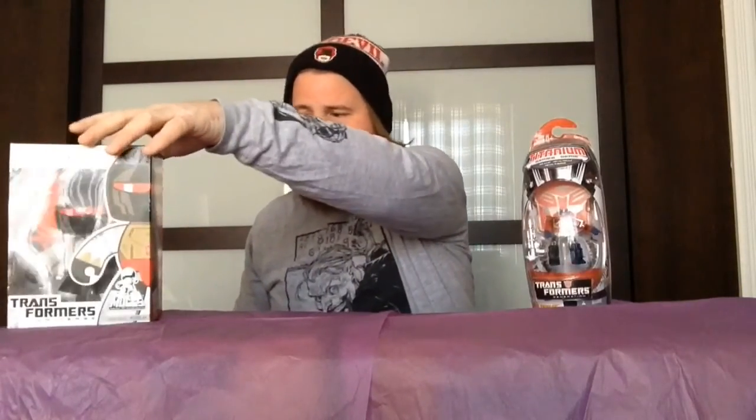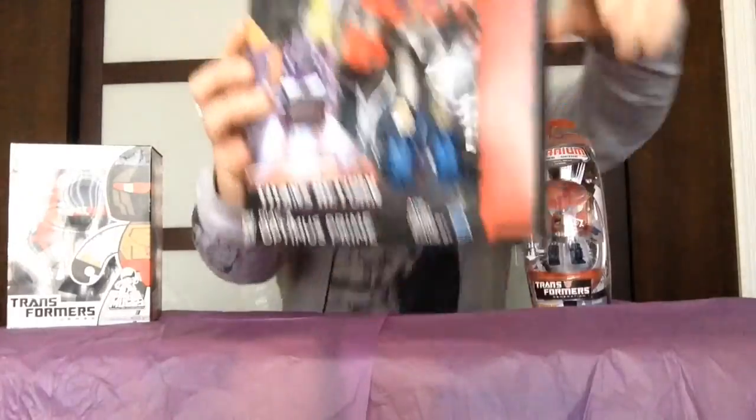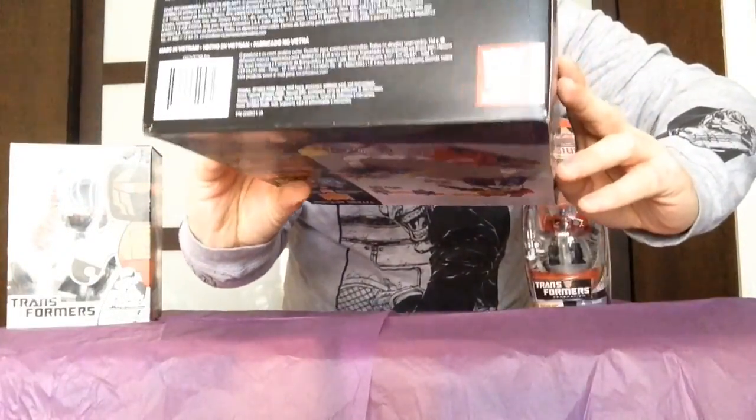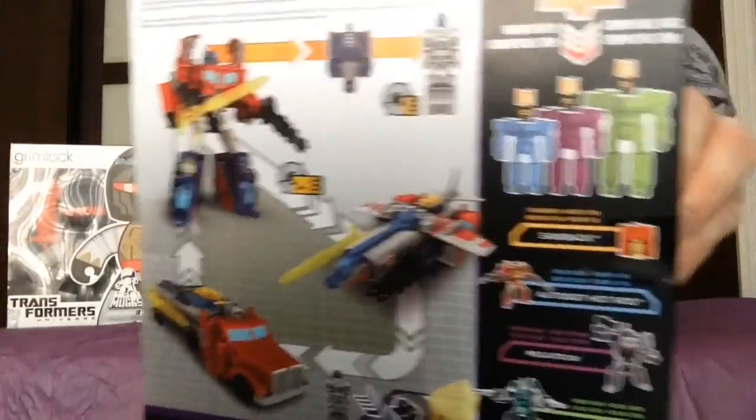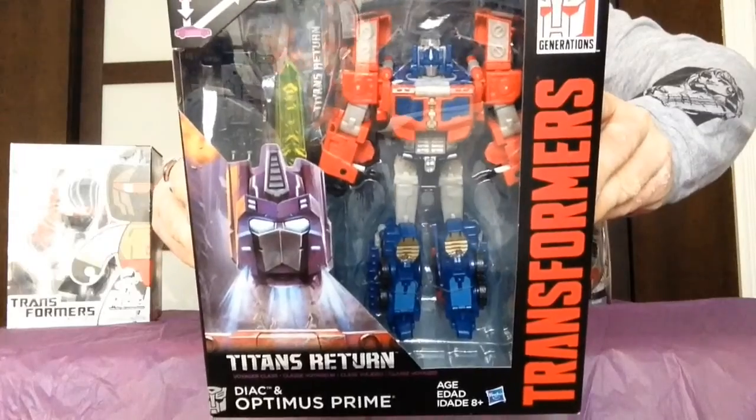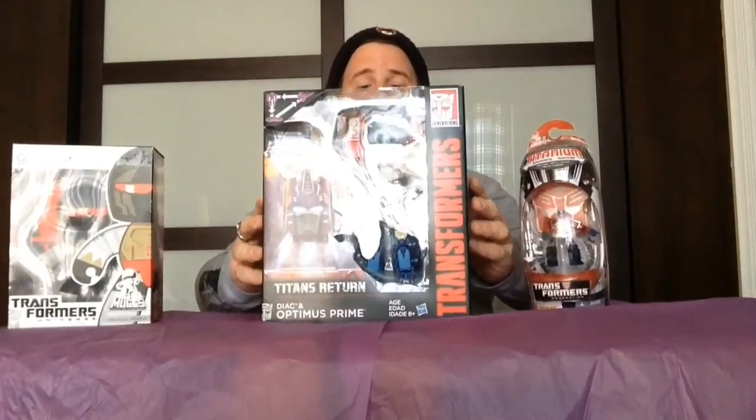Finally from Transformers, I went to Marshalls — of all places, a clothing store. I love these big figures that they've been releasing from the more recent cartoons. This is from Titans Return, and this is also an Optimus Prime. We've got Diak and Optimus Prime. Optimus Prime's head switches — you take off the head and the head transforms itself. It shows on the back all the steps to transform Optimus Prime. I already have Grimlock and Starscream, so this one is a pretty cool one to add to the collection.